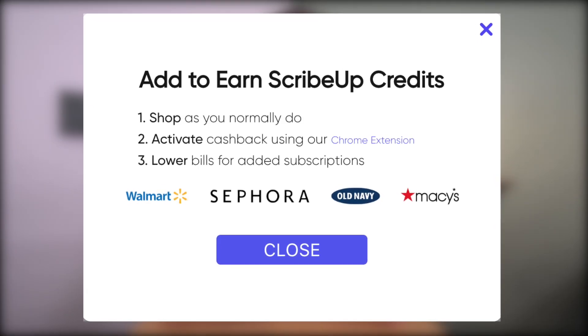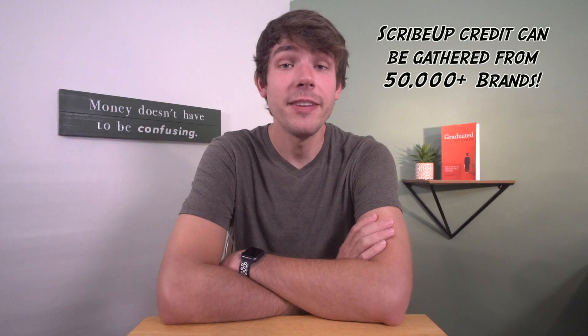How about my current subscriptions that I actually want to keep — why would I add those to ScribeUp as well? There are two main reasons. One, you want one-click cancellation functionality. And two, you want to get recurring charge reminders and updates on price hikes. A side benefit of using ScribeUp regularly is you'll get ScribeUp credit for normal shopping from places like Walmart, Old Navy, and some other stores when you activate cashback through the Chrome extension, which you can use towards connected subscriptions.